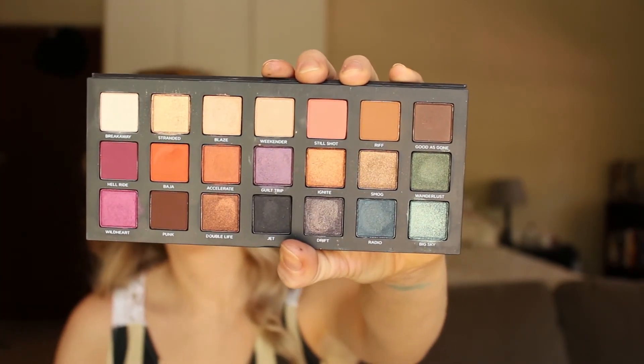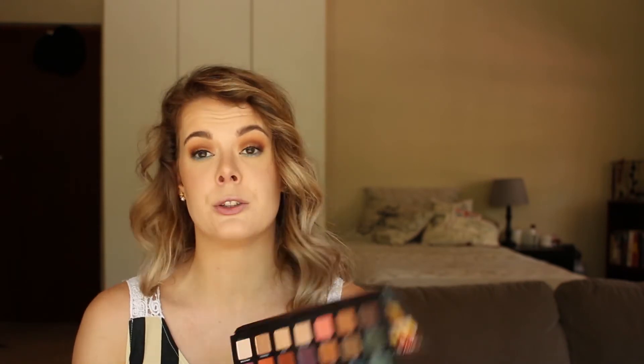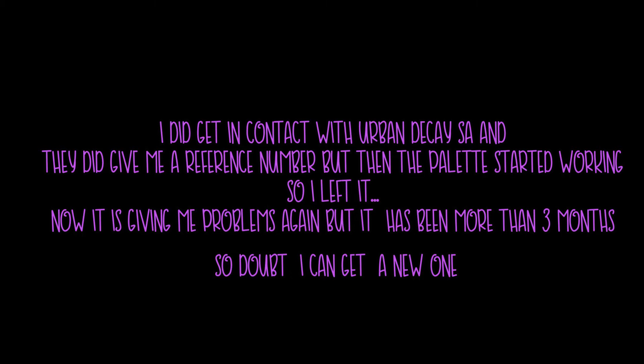This is the Urban Decay Born to Run palette — aren't the colors amazing? Unfortunately I have a dud. I've tried every primer: the Wet and Wild one, their Potion, my MAC paint pot in Soft Ochre, the Catrice one, Shape Tape — nothing works. So I'm going to return it. I love the color scheme but it doesn't even last three hours on me, which is ridiculous. Hopefully I can exchange it for a new one.